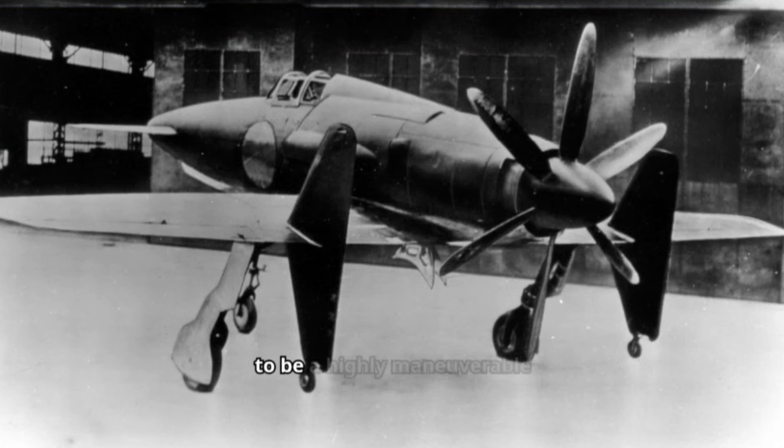The Shinden was expected to be a highly maneuverable interceptor, but only two prototypes were finished before the end of the war. A jet engine-powered version was considered, but never reached the drawing board.